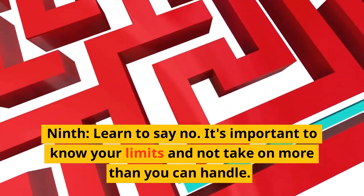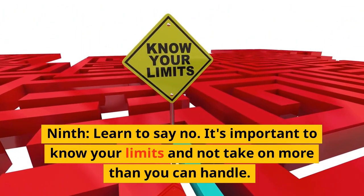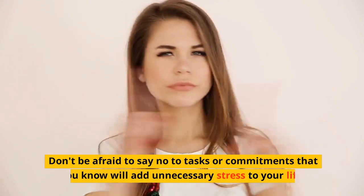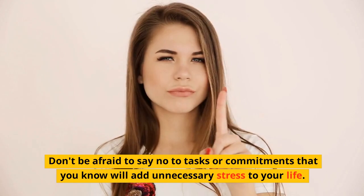Ninth, learn to say no. It's important to know your limits and not to take on more than you can handle. Don't be afraid to say no to tasks or commitments that you know will add unnecessary stress to your life.